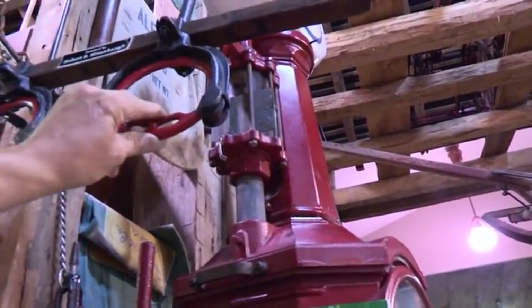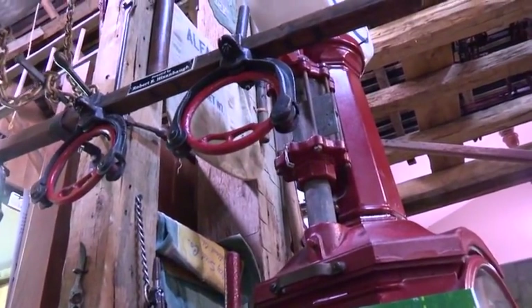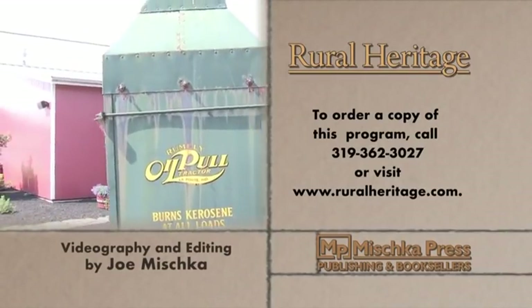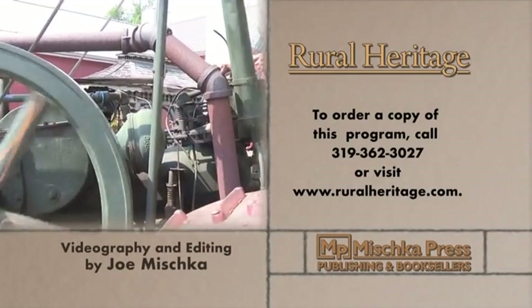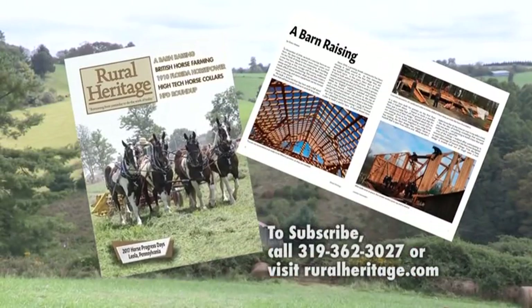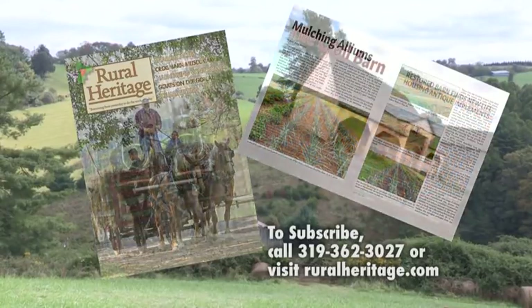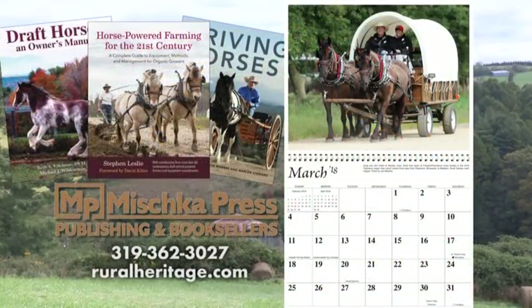Thanks for joining us today at Rural Heritage and RFD-TV, where we borrow from yesterday to do the work of today. This program is available for purchase. To order your copy, please call 319-362-3027 or visit www.ruralheritage.com. Rural Heritage is a bi-monthly magazine dedicated to draft animal farming and logging, as well as other aspects of our rich rural heritage. It is published by Mishka Press, which also offers a complete line of back-to-the-land books, DVDs, and calendars.